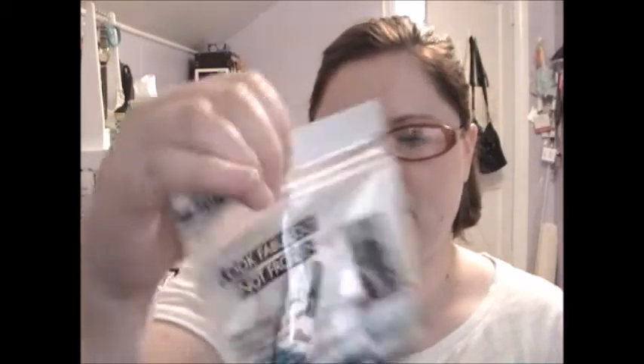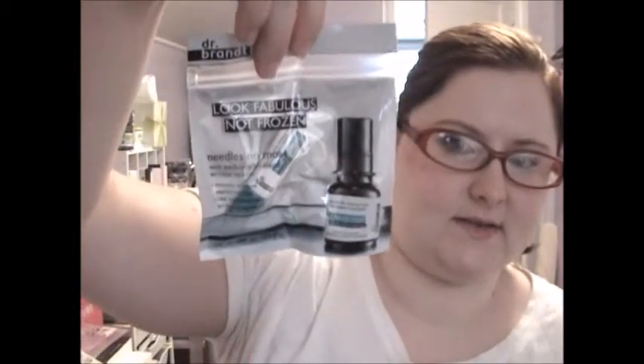That one clearly could not fit in the test tube. Now we get to go through the tube and see what's in here. Right on top we have Dr. Brandt's Look Fabulous Not Frozen Needles No More with exclusive TriBlend Wrinkle Relaxer, in this nice little ziplock bag.